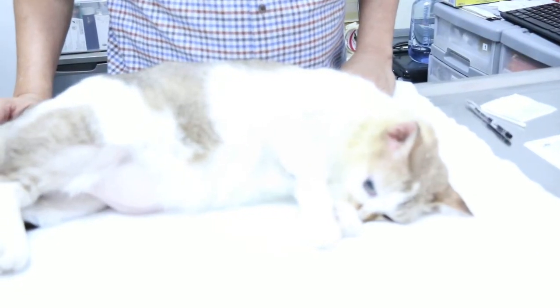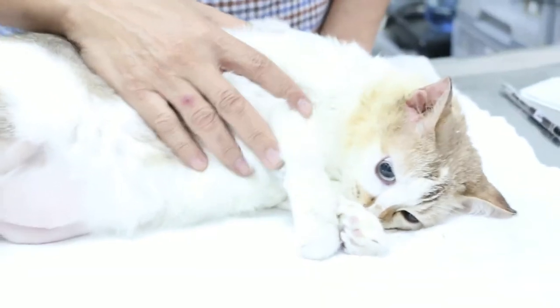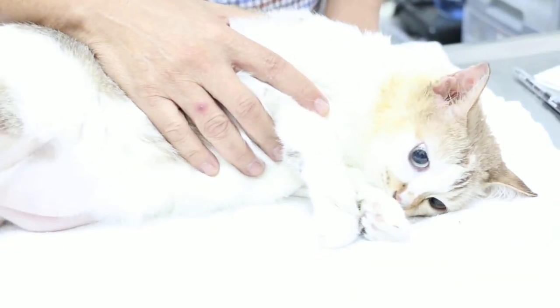In veterinary practice, you must solve the problem for the owner. If you don't solve the problem, then the owner is not happy, because he spends money. In cats with chronic otitis externa — inflammation of the ear — you need to sedate the cat and do an ear irrigation.